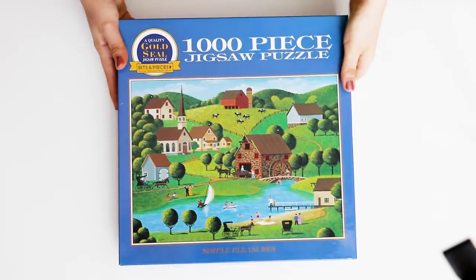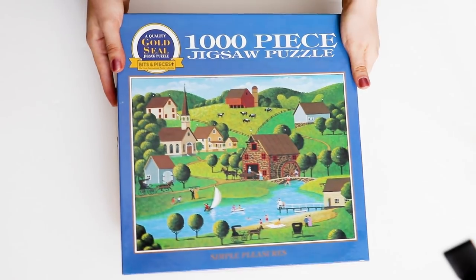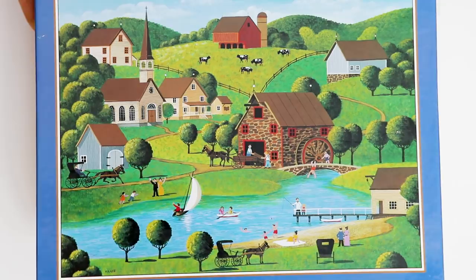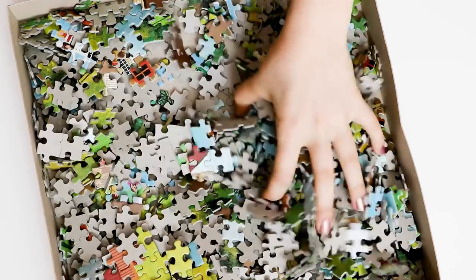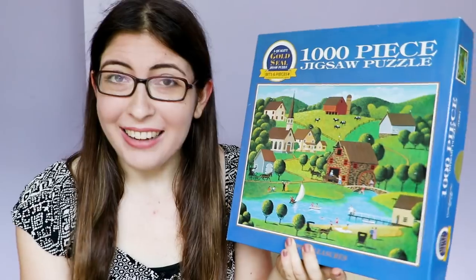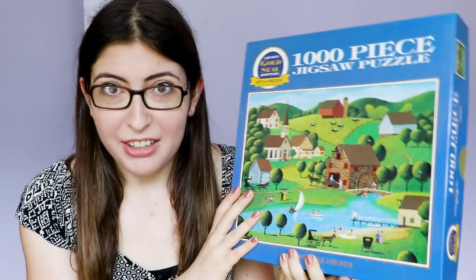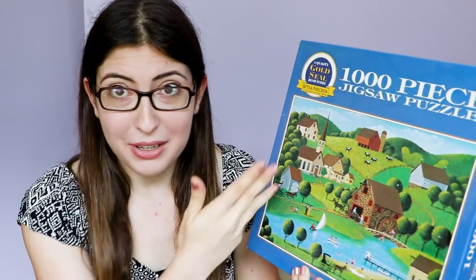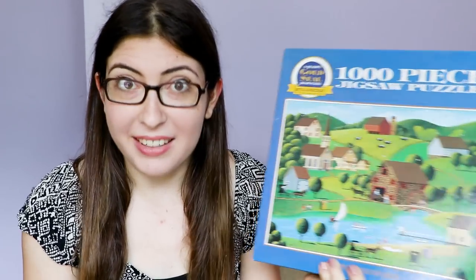This first one is actually very special to me — it might be one of my favorite puzzles of all time. It's not even really anything special, it's just a nice farm scene, but I've done this puzzle so many times I couldn't even count, probably at least 10 times. It's just so lovely and the colors are so nice, and I love the illustration style. If I just want to do a really quick puzzle, this is a great one because since the colors are so distinct and I know the picture so well, it only takes me a couple hours. And this is by Bits and Pieces.